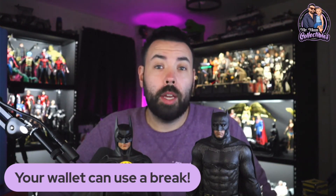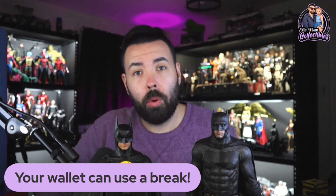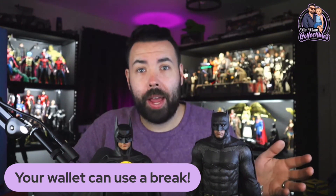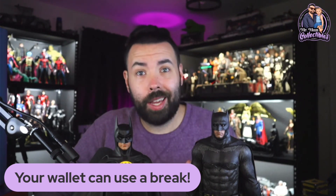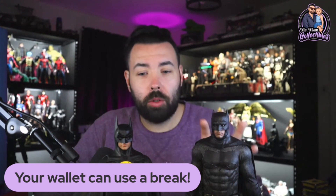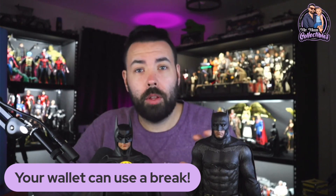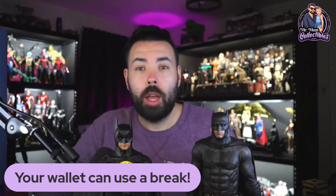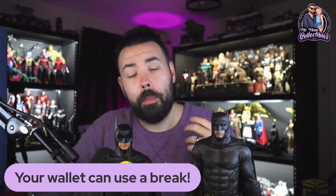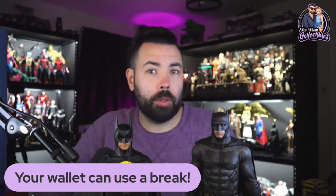My final point is giving your wallet a break. Whenever a new figure or 2.0 comes out, some collectors jump on it right away while others say, 'I'm content with what I have — I'm passing.' That's not a bad thing. The average collector doesn't buy every single Hot Toy that comes out — it's just not possible. When 2.0s come out, it gives your wallet a break if you don't need the new version. When the Ben Affleck 2.0 came out, a lot of people said they were content with the original and saved their money.